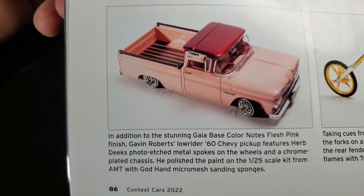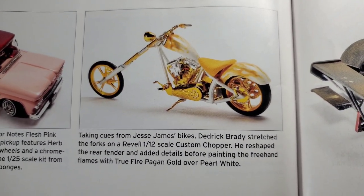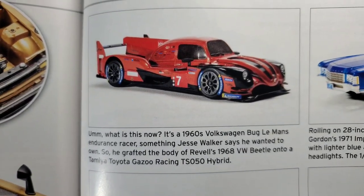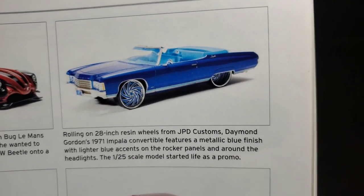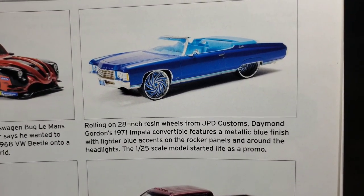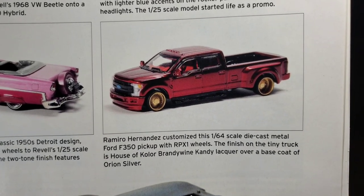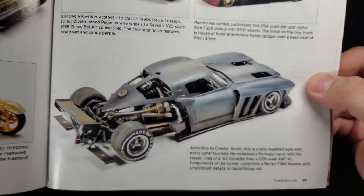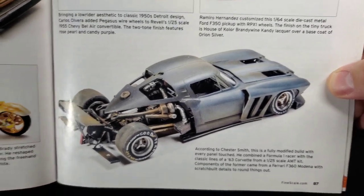Lowrider pickup with curb feelers and everything — swamp cooler. Yellow custom chopper. Here we go — like a Beetle supercar, that's pretty cool. Big old donk. Lowrider pickup. 1:64 scale. Lowrider '55. And this wild thing — kind of almost a rat rod time attack car, really interesting, kind of a popular build style.